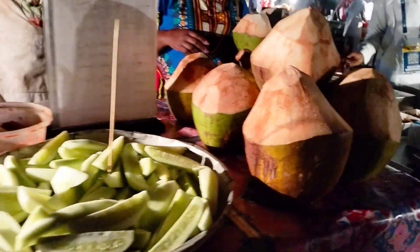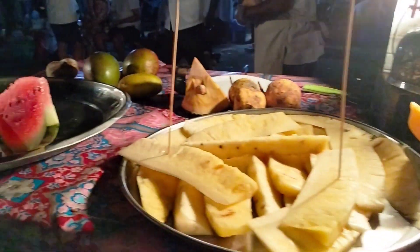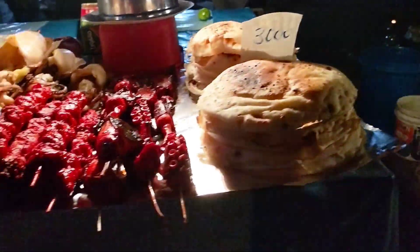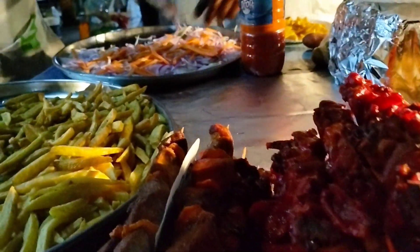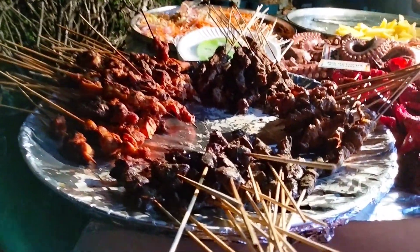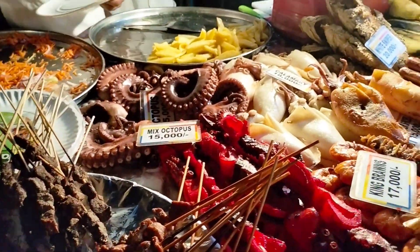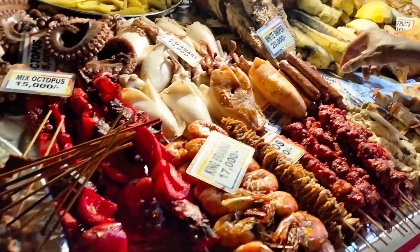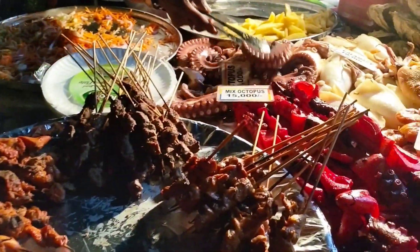The best thing about this Forodani Market is the wide variety of food to choose from — all the way from fruits, bread, meat, seafood, and drinks. They are quite well priced, very affordable. As you can see, there's beef, chicken, octopus, kingfish, and calamari. There's a wide variety of food and it's looking so delicious!